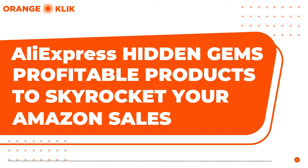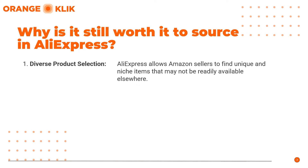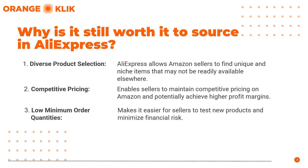Here are the different ways it is still worth it to source there. First, Diverse Product Selection: Aliexpress offers a vast array of products, allowing Amazon sellers to find unique and niche items that may not be readily available elsewhere. Second, Competitive Pricing: the platform provides access to products at affordable prices, enabling sellers to maintain competitive pricing on Amazon and potentially achieve higher profit margins.